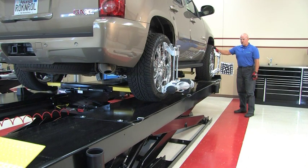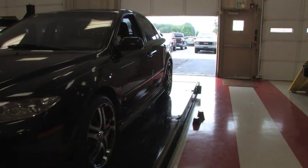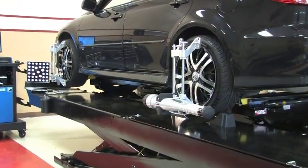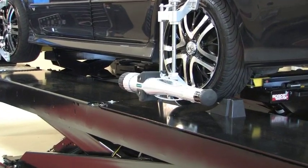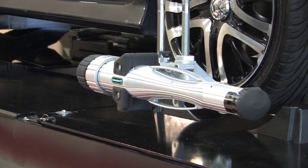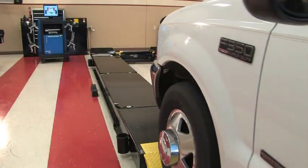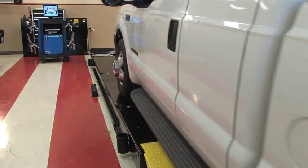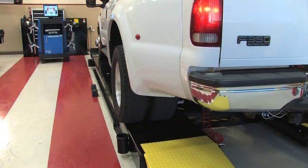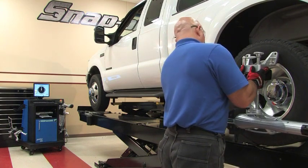Lithium-ion batteries eliminate downtime associated with other models and increase alignment productivity. The GeoLiner 550 battery system allows a technician to perform alignments all day on a single charge. Easy-to-read screens keep the user informed of battery level and allow the user to customize threshold settings for recharge display prompts.